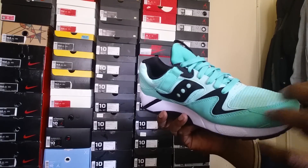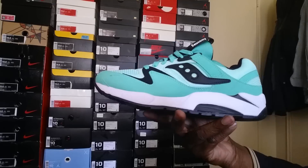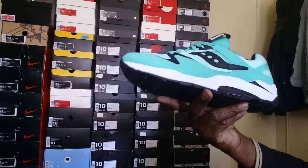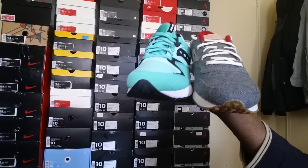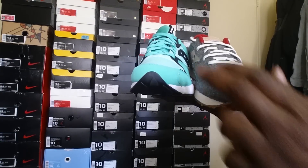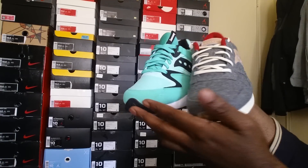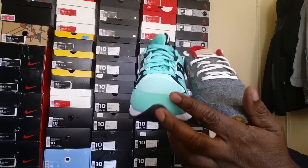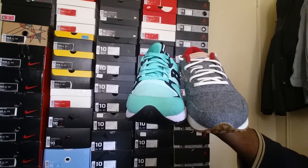I went half a size up in both shoes because with all runners, even Nike, I wear 10 and a halves, so I got 10 and a halves in both of these. It's a clean shoe — really happy with this purchase. Here are both shoes from Saucony side by side: the Lodge Pack wool and the mint Grid 9000. Clean shoes — definitely give the brand a try. I used to rock it when I was younger and I'm happy they're doing bigger and better things now.